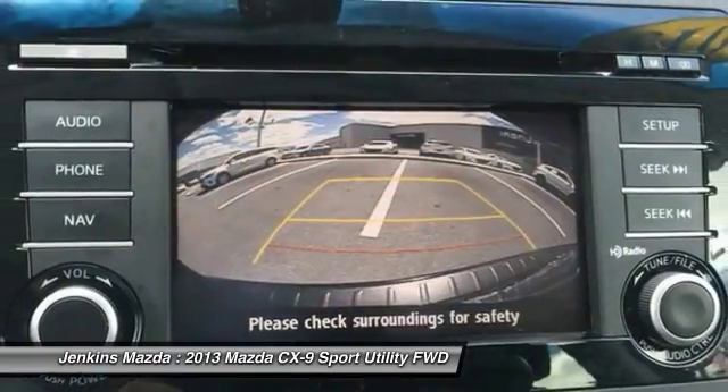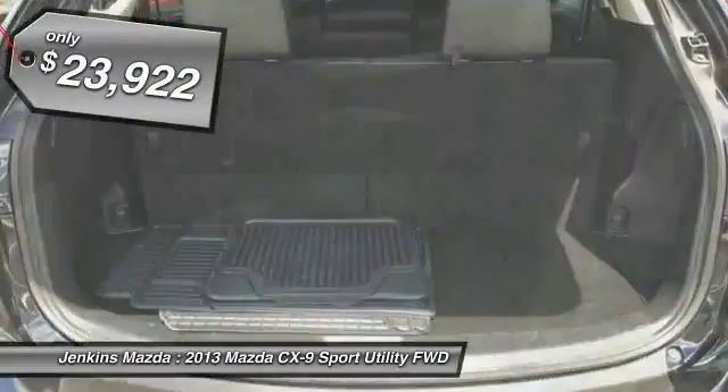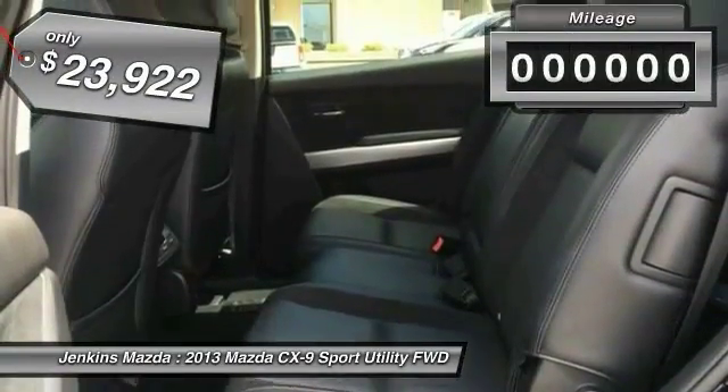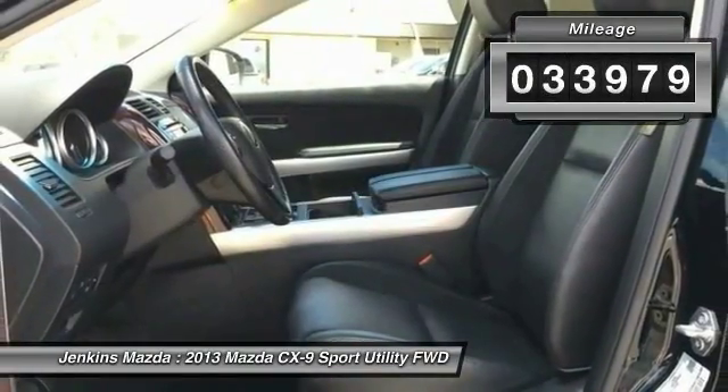Safety also comes standard with the CX-9's five-star governmental front and side impact crash test rating, and is priced below $25,000. This vehicle has less than 35,000 miles.